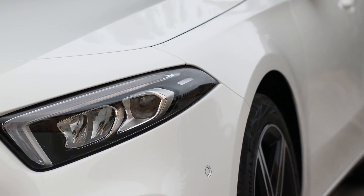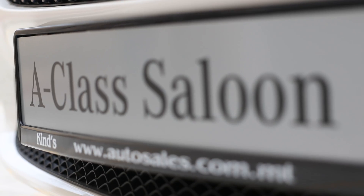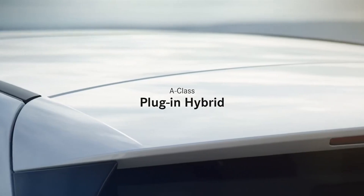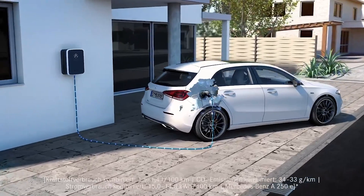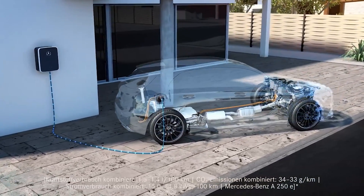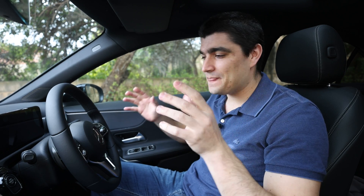Mercedes have achieved what I think is an engineering masterpiece for one particular EV component of this vehicle. Mercedes-Benz were one of the first automakers to show interest in electric vehicles following their early investment in Tesla. Mercedes already offer a number of fully electric vehicles, however today we're checking out this plug-in hybrid. This is The Future is Electric and today we are checking out the EV tech in this Mercedes A-Class 250e.